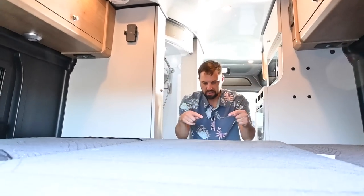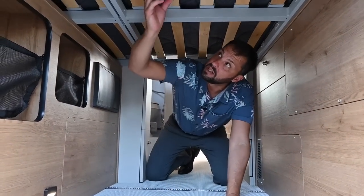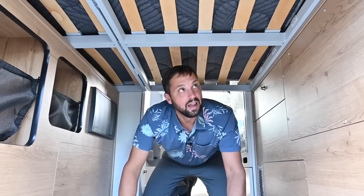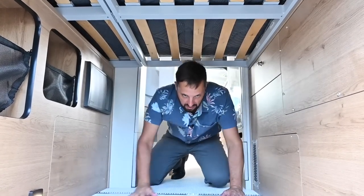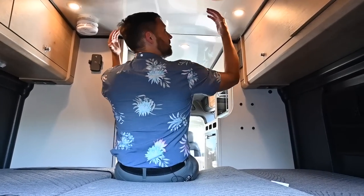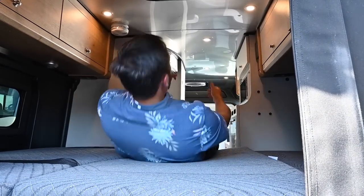Look at all the space that remains below the bed, and notice how the slats underneath act like springs with gaps for proper mattress ventilation — very important when camping in cold weather. When you're sitting up in bed, your head isn't touching the ceiling. There's plenty of headroom. The air conditioning is right there to keep you cool at night.